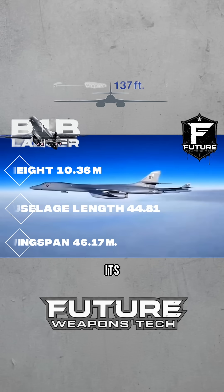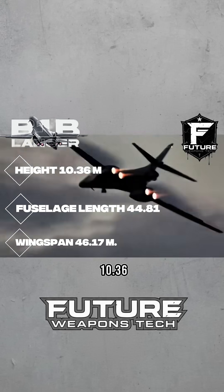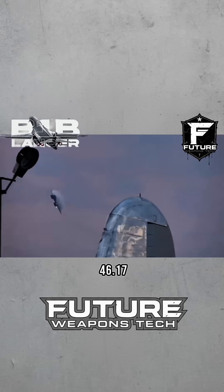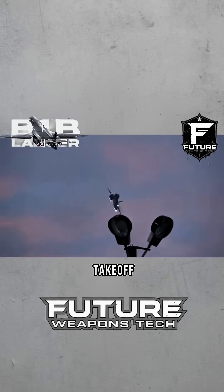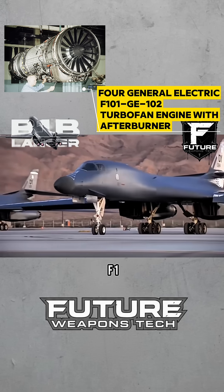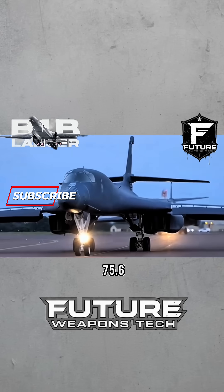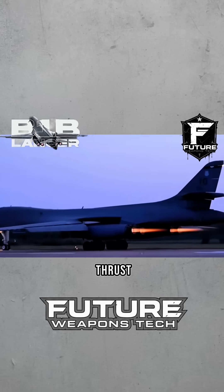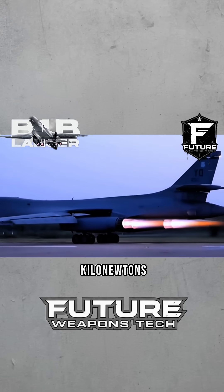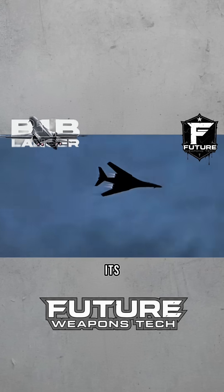Its fuselage length is 44.81 meters, its height is 10.36 meters, and its wingspan is 46.17 meters. Maximum takeoff weight is 216 tons. It uses four General Electric F101-GE-102 turbofan engines, with a single engine thrust of 75.6 kN and afterburner thrust of 133.4 kN. Its maximum flight speed reaches Mach 0.85, and its maximum range reaches 12,000 kilometers.